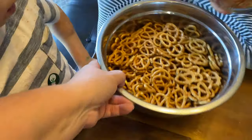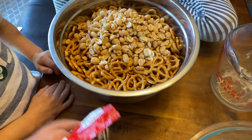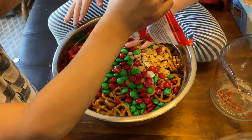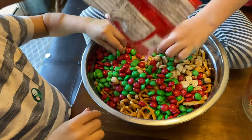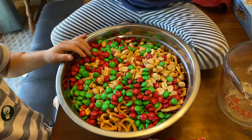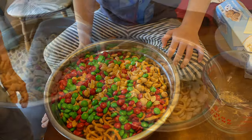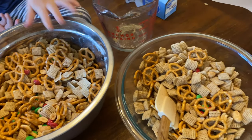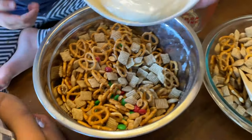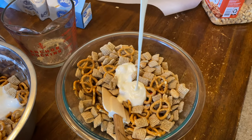Story, pour in the peanuts. Alright, Turbo, pour in the M&Ms. You each better have one or two. I poured part of it into this because I didn't have a big enough bowl — all my big bowls have broken or gotten lost. We'll pour about half or a little more. That's a lot.